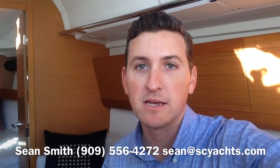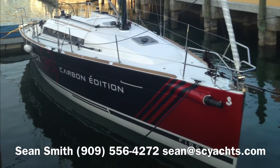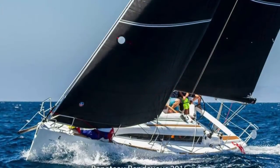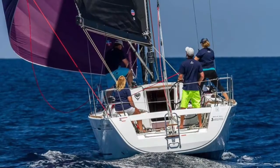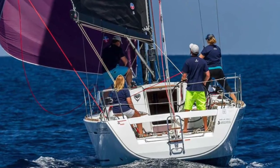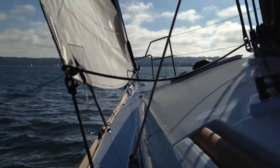Thank you for joining me on this quick tour of the First 35 Carbon Edition at its U.S. debut in Miami, Florida. If you have any questions about this boat, don't hesitate to text me or give me a call. Shoot me an email and we'll get you more information and get you on board the boat. I'll see you in the next one.